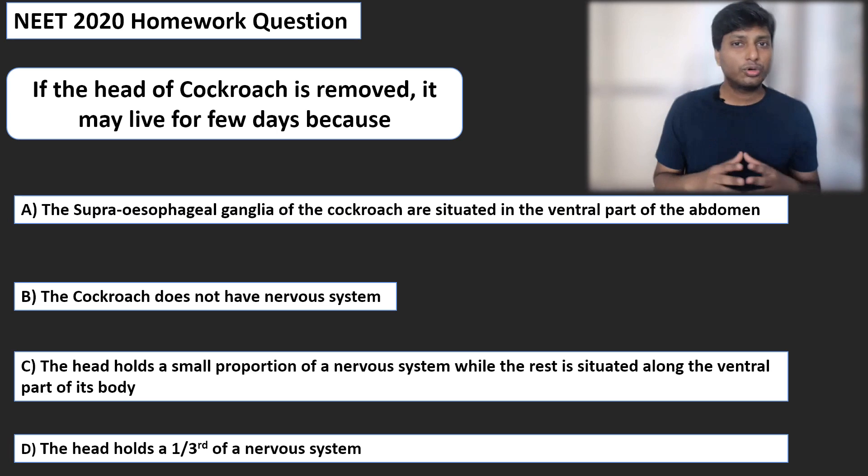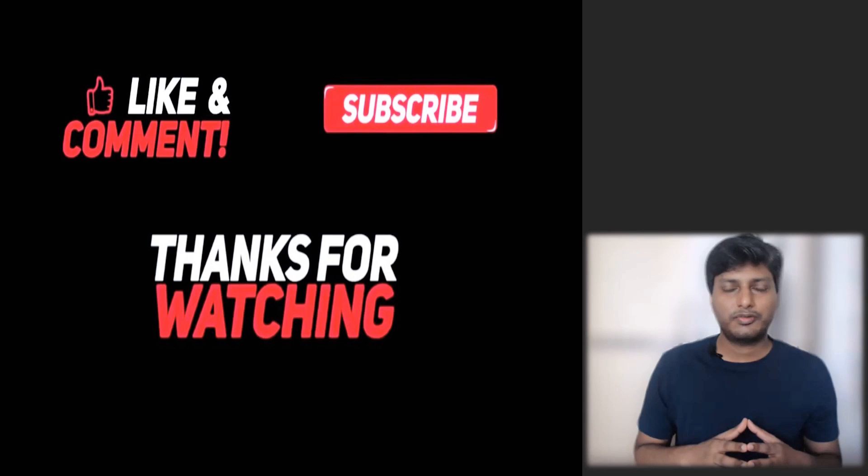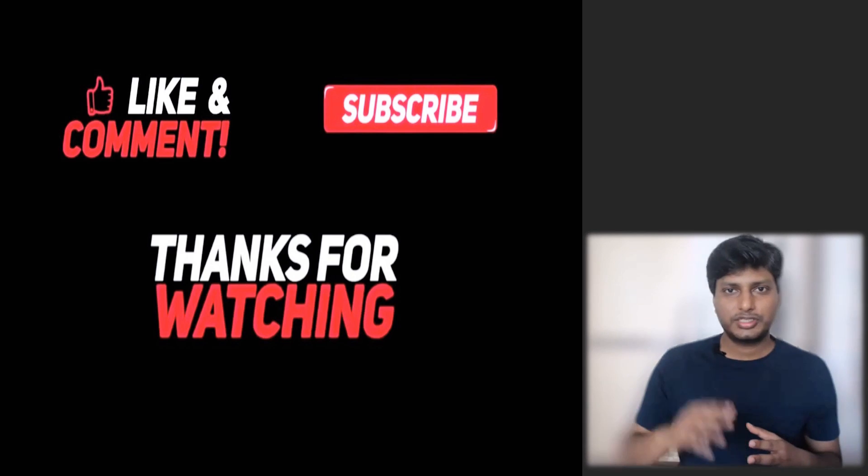I hope you have understood the concept of the nervous system of a cockroach. This question is your homework. If you have any doubts or suggestions, do let me know in the comment section — and if you know the answer, please put it there too. If you found this useful, please like, share, and subscribe to One Page Biology. My email ID is in the description box. See you in the next video with another biology concept. Take care. Bye!